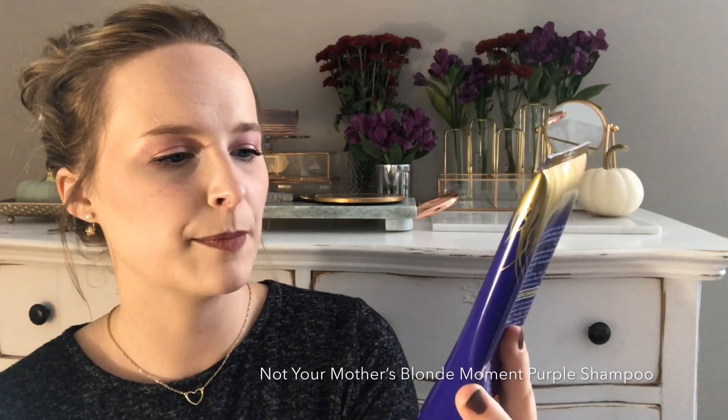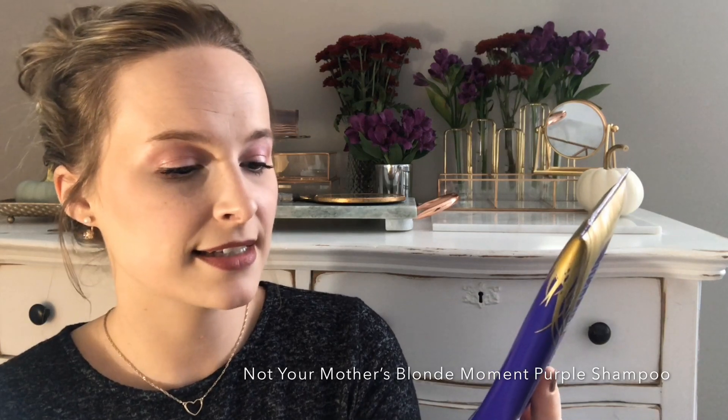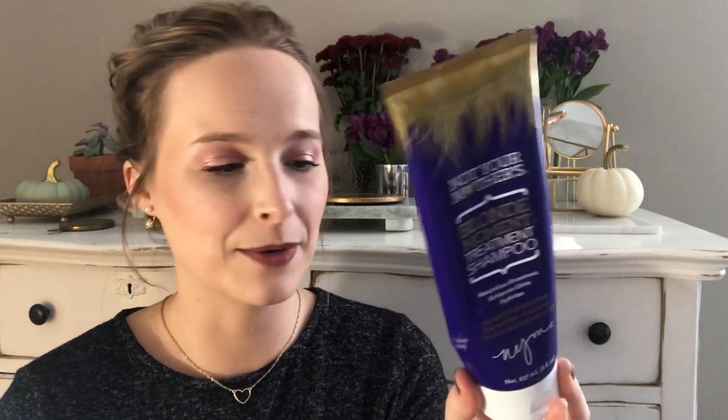Now I have some shampoo. This is the Not Your Mother's Blonde Moment Treatment Shampoo — helps to neutralize brassiness and enhance shine, sulfate and paraben free. I've had this for quite a while, maybe two years, so it's probably not as effective anymore. I just never really cared for this formula because it dried out my hair a little too much.